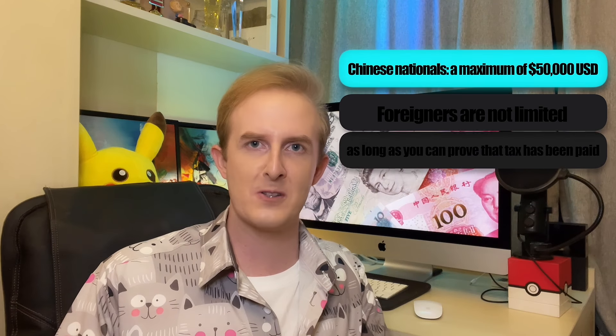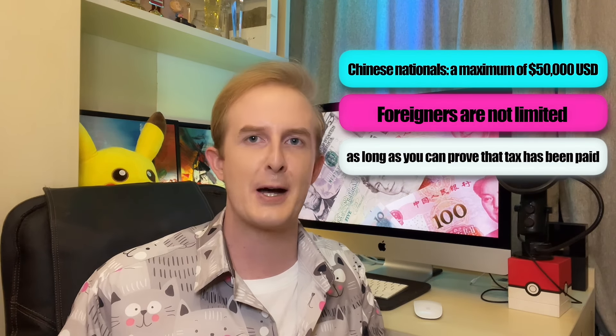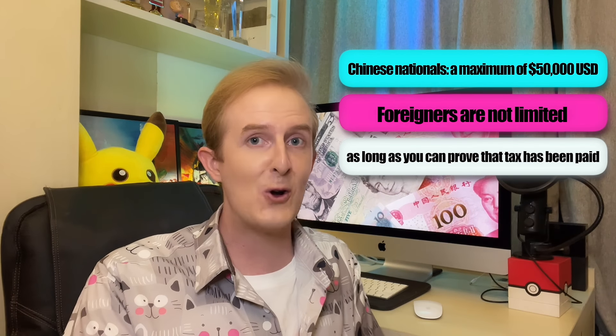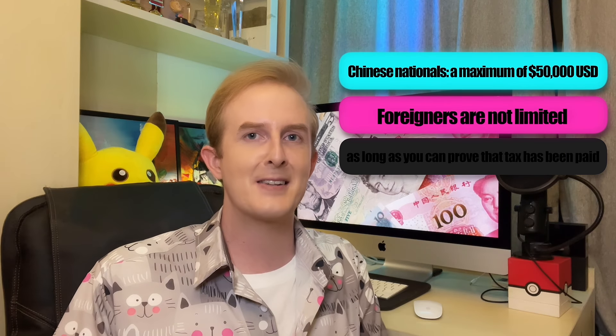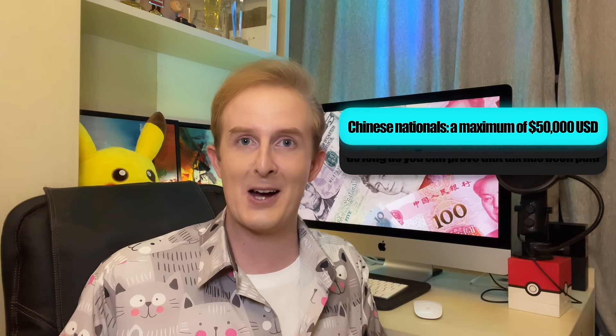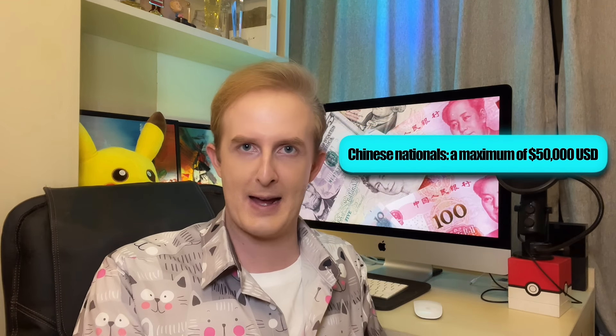This is because China is very strict when it comes to money laundering and the illegal use of funds. Chinese nationals have a maximum of US$50,000 that they can transfer abroad each year, but foreigners are not limited to US$50,000, as long as you can prove that tax has been paid on what you have earned, and you are sending the money to a bank account that is also in your name. If not, then you will also be capped at US$50,000.